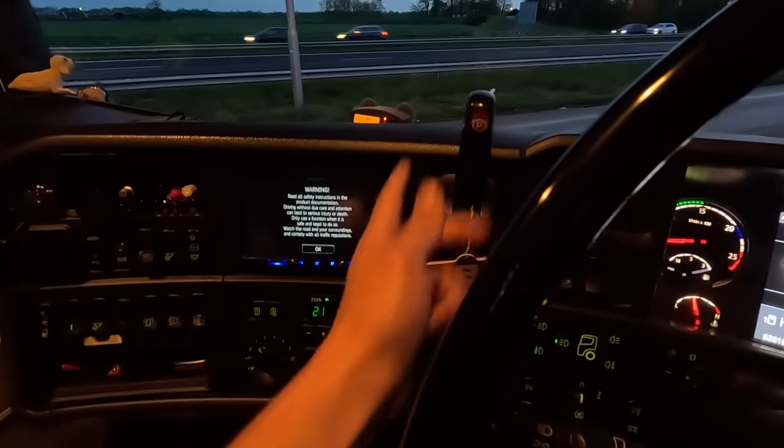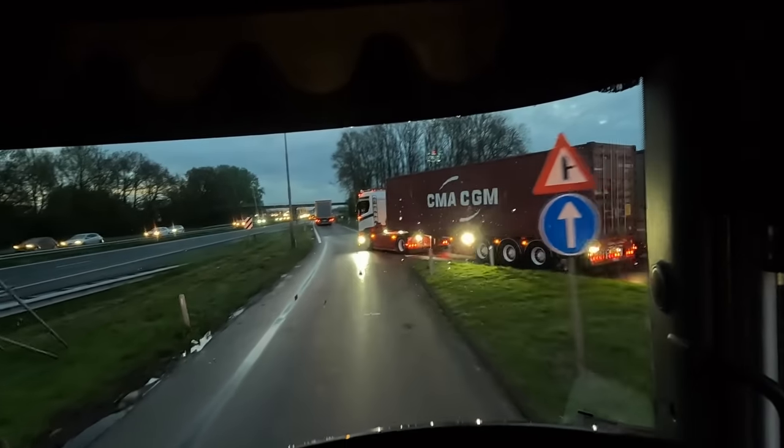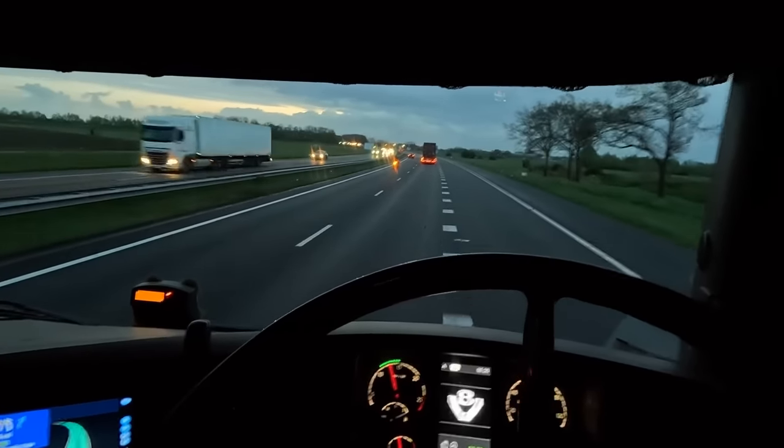Truck didn't start then. Look at that - nice. This is the place to be if you like trucks.